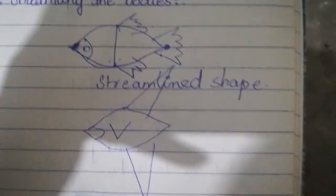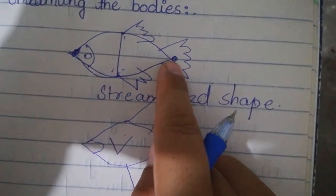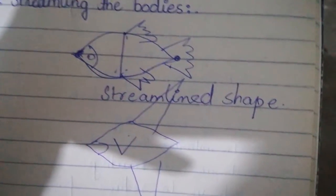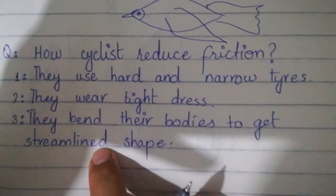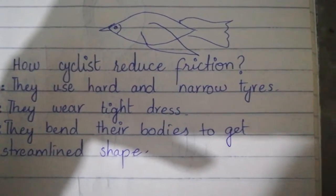Usse unko aisi shape attain ho jati hai jo beech mein thik hoti hai aur pointed — aapke head aur feet ki taraf thin hoti hai. Yeh streamline shape hai. Streamline shape ki sabse best quality hai: it faces minimum air friction.